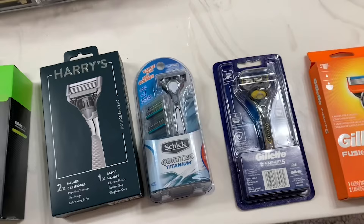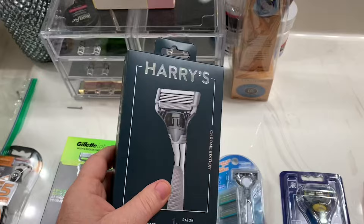So this first shave, I'm going to do the right side of my face with Harry's — never heard of it, I'm intrigued — and then I'll do Gillette for the other side.